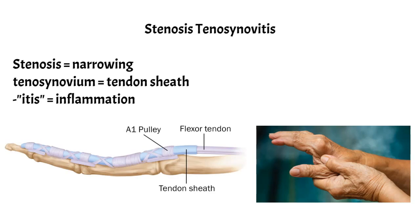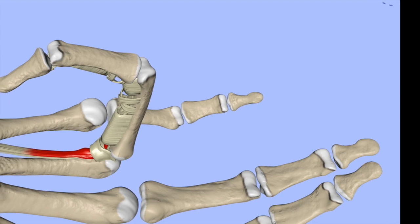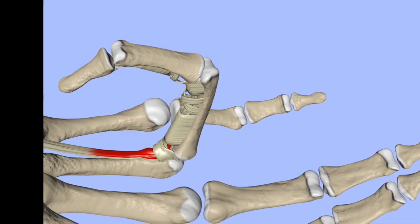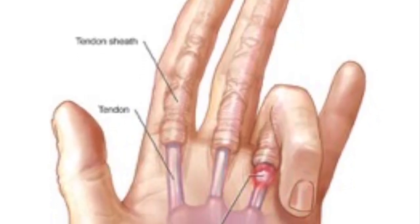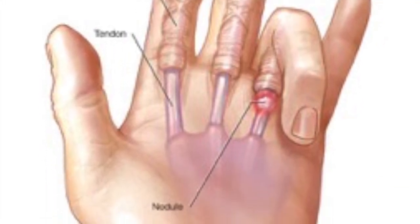Trigger finger is typically diagnosed clinically. Clinical features include locking of a finger in a flexed position which releases suddenly with a snap or pop on extension, which is often painful. Sometimes, symptoms such as tenderness and a palpable nodule at the base of the metacarpophalangeal joint are also present. Symptoms are also typically on the thumb or on the ring finger.